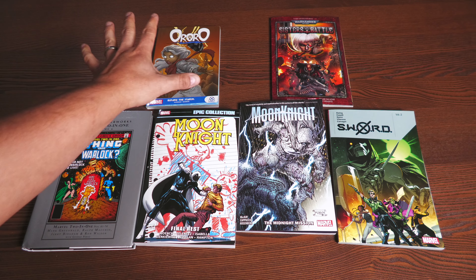This collects Ororo: Before the Storm, the four-issue miniseries. It also collects Uncanny Origins number nine — it talks about her claustrophobia and where it all really began — Uncanny X-Men: First Class number four, Marvel Age Team-Up number five, Uncanny X-Men 265 to 266, and material from X-Men First Class Giant Size Special and Black Panther number 23.